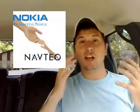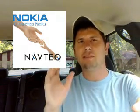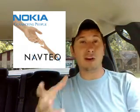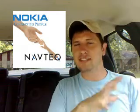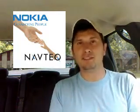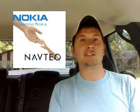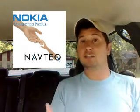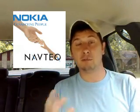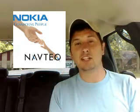Nokia announced today — or yesterday, I don't remember which — that they've completed the acquisition of Navtech, which is a mapping company. That's important because Nokia already owns Gate 5 and they've turned that into Nokia Maps, which is an on-device GPS system that gives you voice-guided turn-by-turn directions. They've already announced they're going to bring that to S40 handsets later this year, probably towards Q4, and I'm really excited to see how that's going to look.